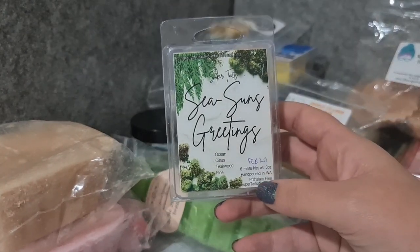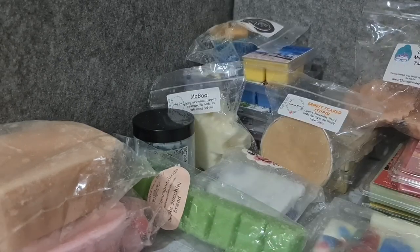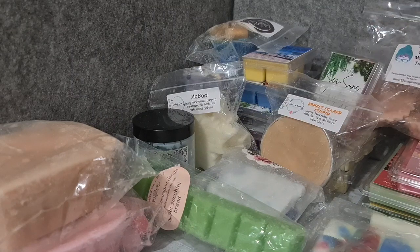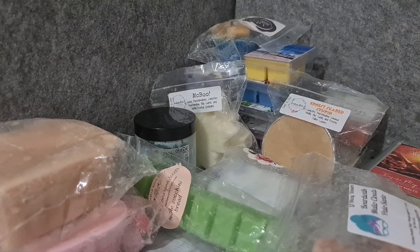Super Tarts Seasons Greetings — ocean, citrus, teakwood, and pine. I think I ordered more of this for Wax Wednesday, which is good because it's just a perfect mix of outdoorsy scents.